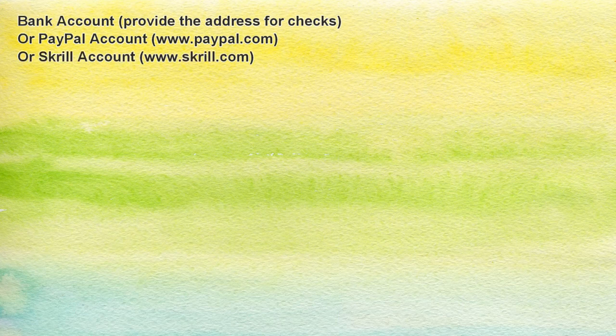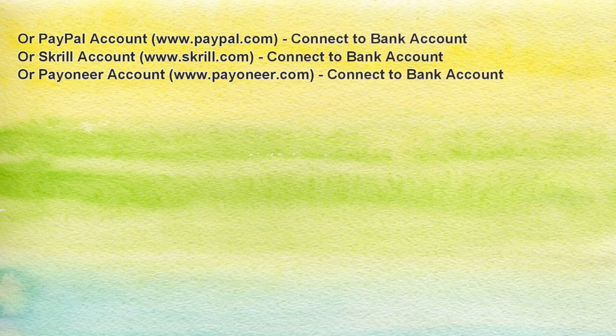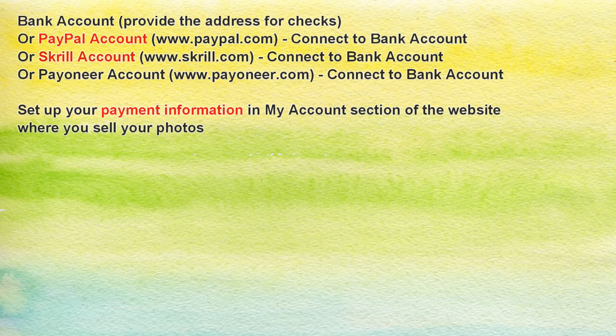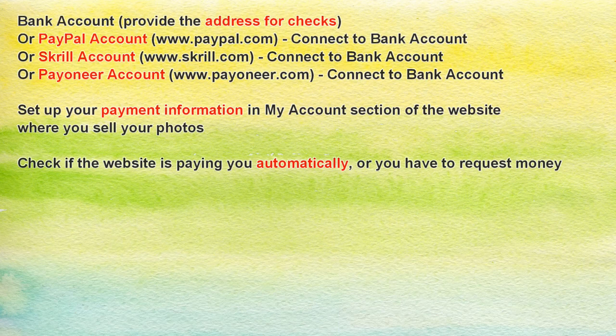Now let's do the recap. Things you need to get paid by stock photo companies are: a bank account, or a PayPal account, or a Skrill account, or a Payoneer account — the last three you can also connect to your bank account. To receive payment, set up your information in the My Account section of each website where you sell photos. Look for Payment Information and add your details there — either your PayPal, Skrill, Payoneer account, or your address for checks. Also check the Help or FAQ section to find out if the site pays automatically or if you need to request payment manually.